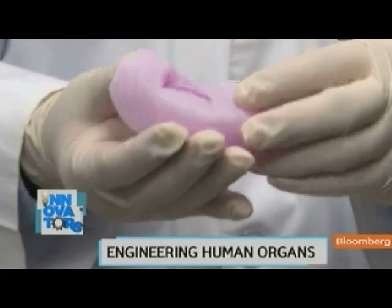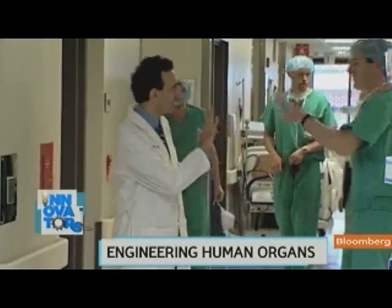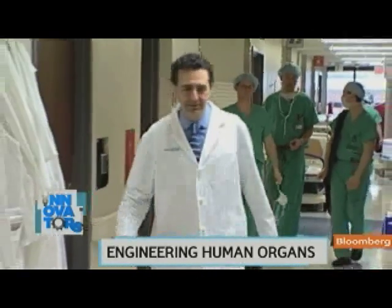And until everyone has access to the organs they need, he says he'll keep asking: how can we increase the number of tissues we bring to patients, and how can we make more patients benefit from these technologies? Dr. Atala's work doesn't end there — he's now working on an engineered liver as well.